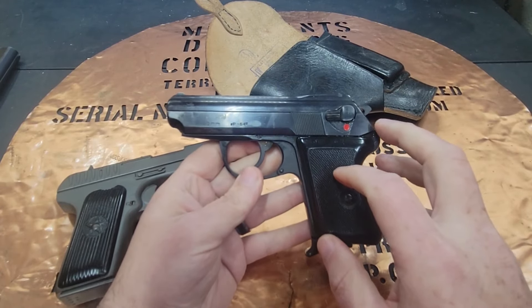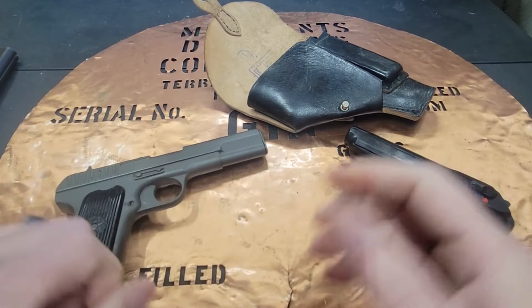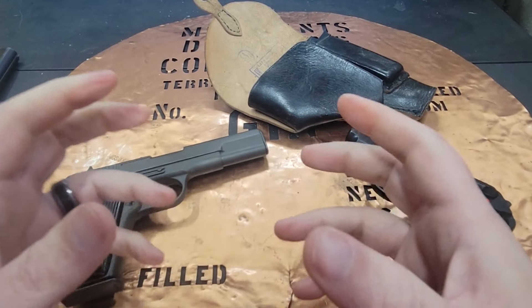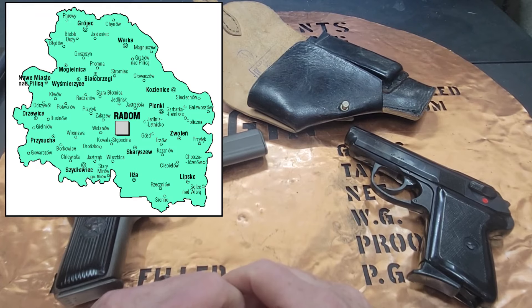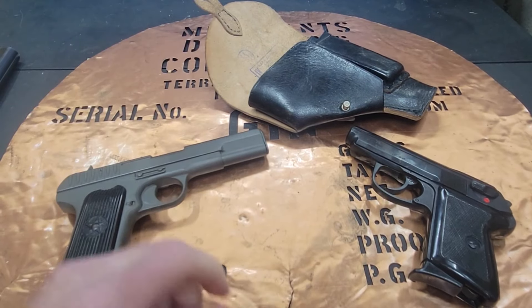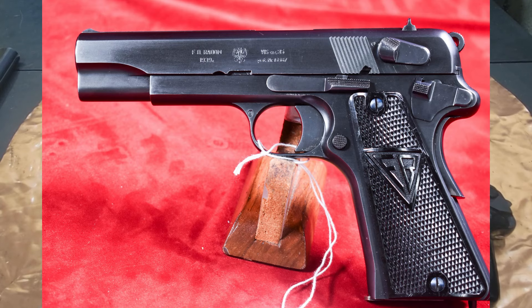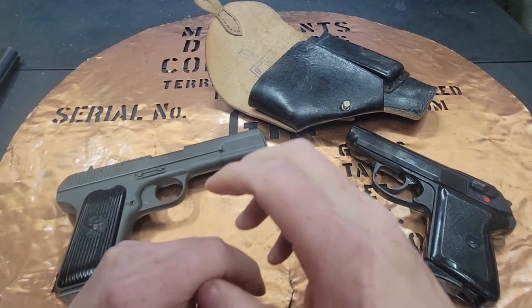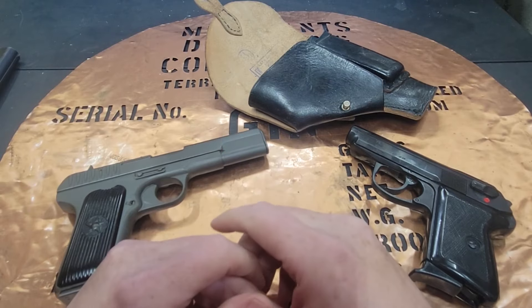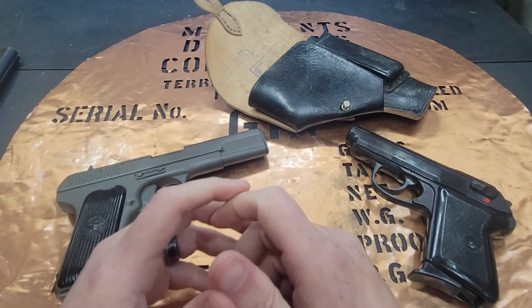They tapped the Fabrika Brony plant in Poland — often referred to as Radom because Fabrika Brony is located in Radom, Poland. As most gun collectors know, Fabrika Brony is famous for making the Polish double eagle pistol, the Viz 35 — extremely gorgeous, well-blued, well-manufactured pistols used prior to World War II by the Polish military.